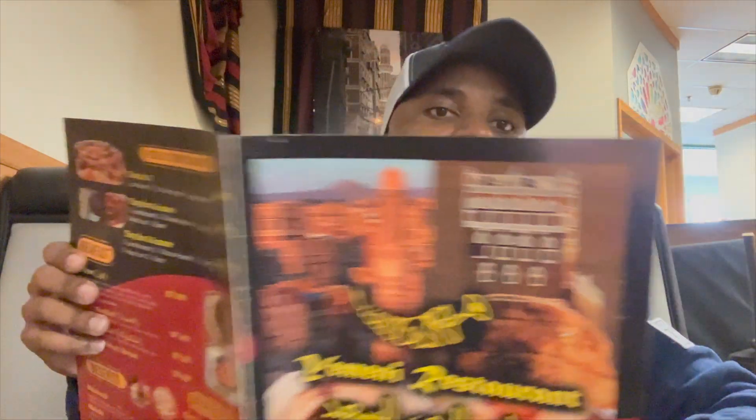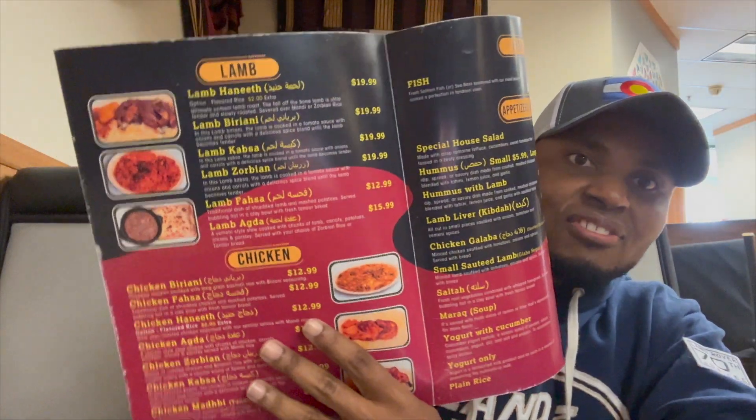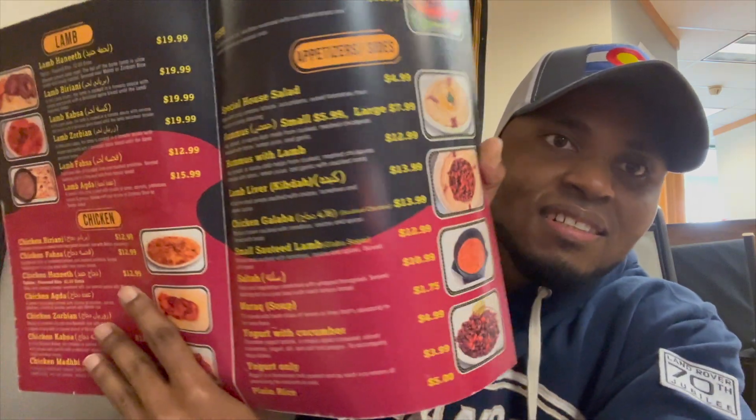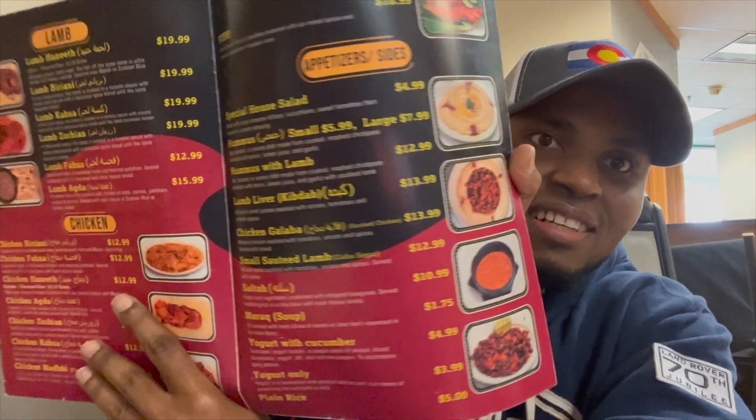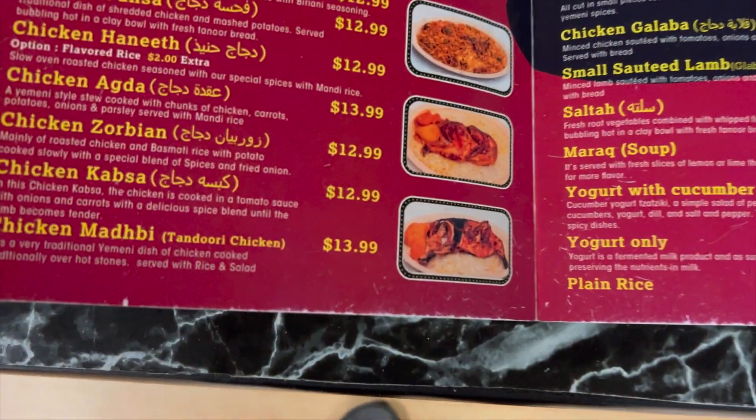I'm inside the Yemeni restaurant right now and this is a huge menu as you can see. They have a very wide selection of entrees. I'll be speaking to the expert here at the restaurant to get a recommendation on what's the best food. So brother, what's the best food here?